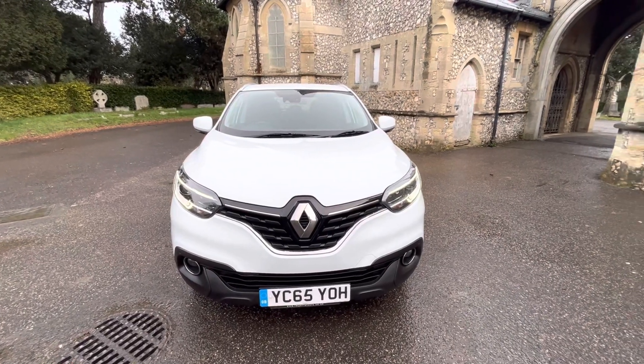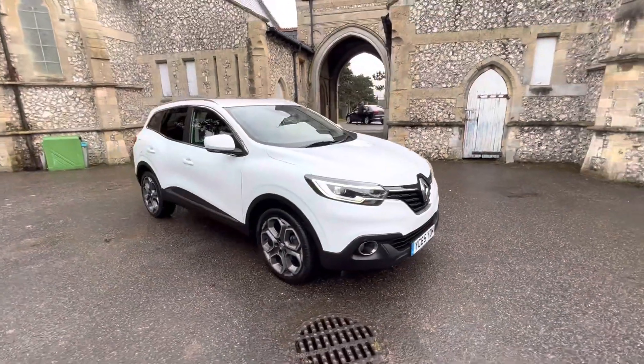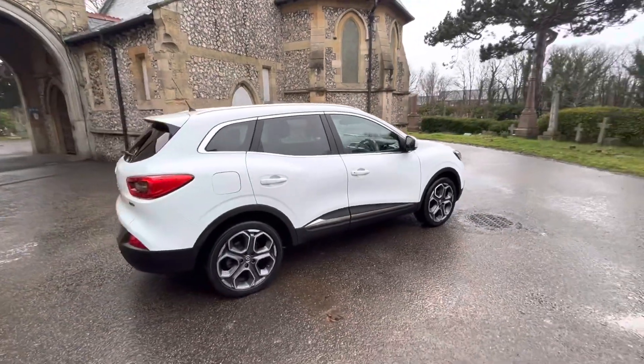Here we have a stunning example of a 2015 65-plate Renault Kadjar. It's finished in white, diesel manual, doing just under 70,000 miles — just coming up to 69,000, 68,915 on the clock.